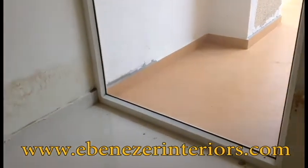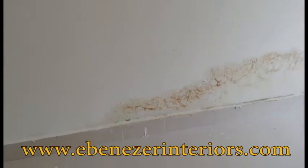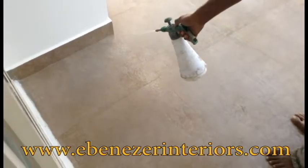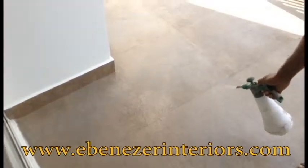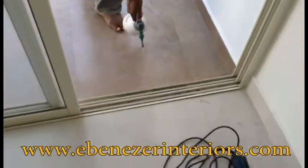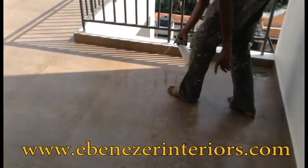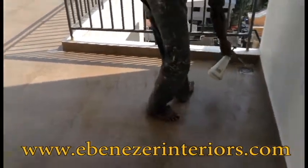Now we can do waterproofing. This is the penetrative waterproofing chemicals. And that is the waterproofing. If the house is located in that area, we will apply waterproofing.